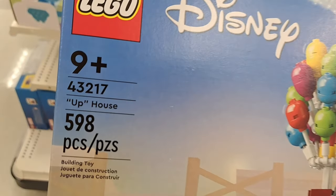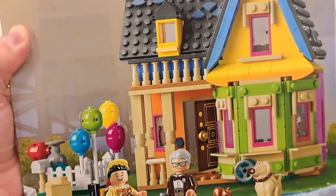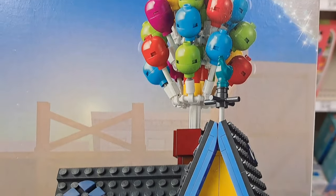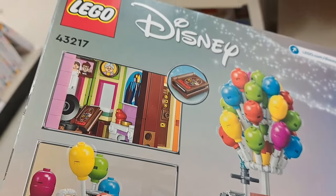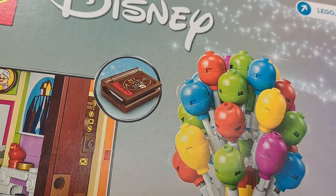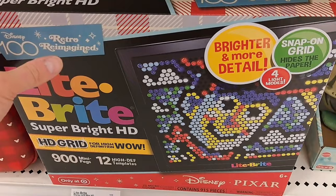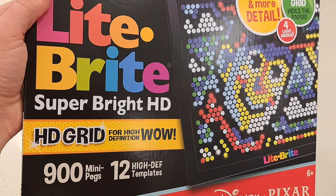So awesome — so cool, tons of detail in this set. Comes with Doug, Russell, and Carl Fredricksen. Love the balloons on top of the house. There are all kinds of different rooms and stuff on the back — this set is so awesome!